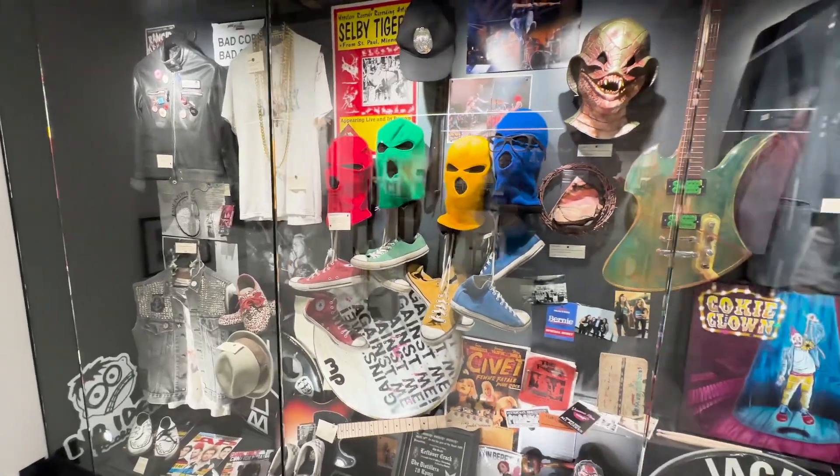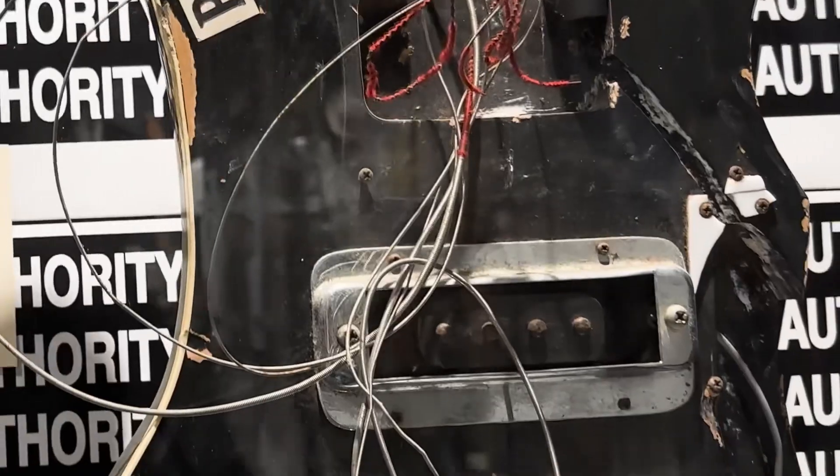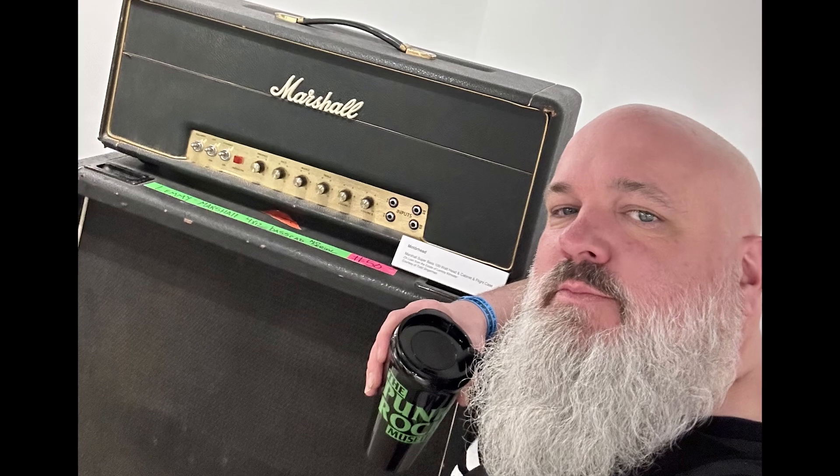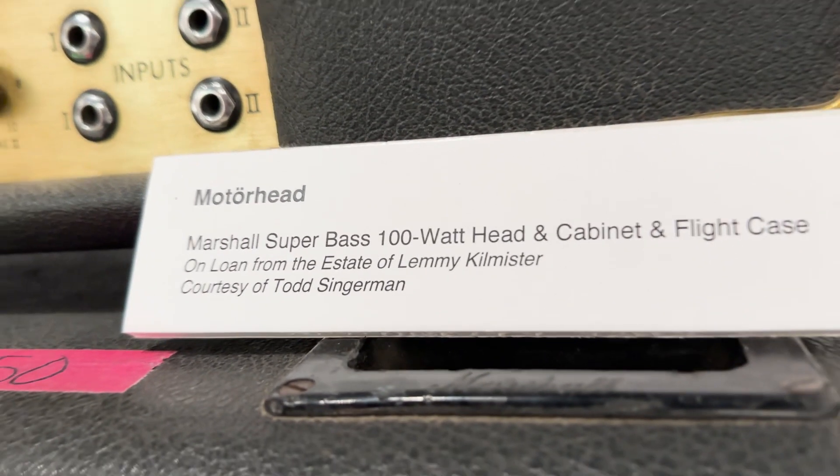They have a full bar on the main level. Plus, on the second floor, you can get a tattoo — just got to make an appointment. That's me standing by Lemmy's amp. Unlike other museums, you're allowed to touch stuff, not under glass or has a sign on it.